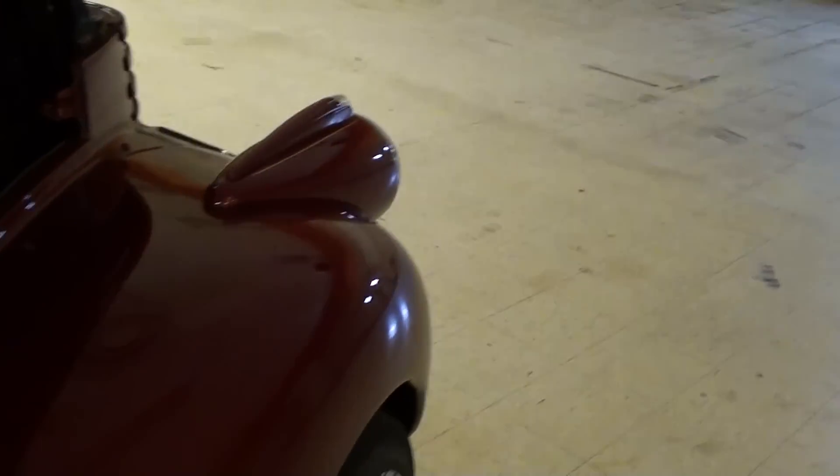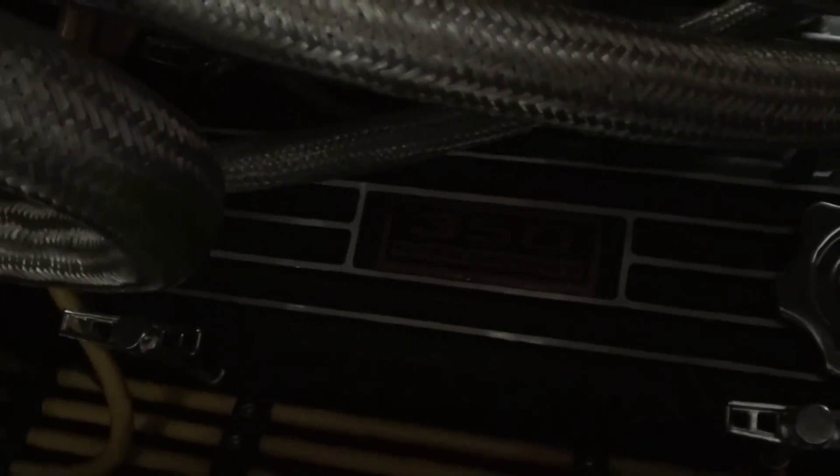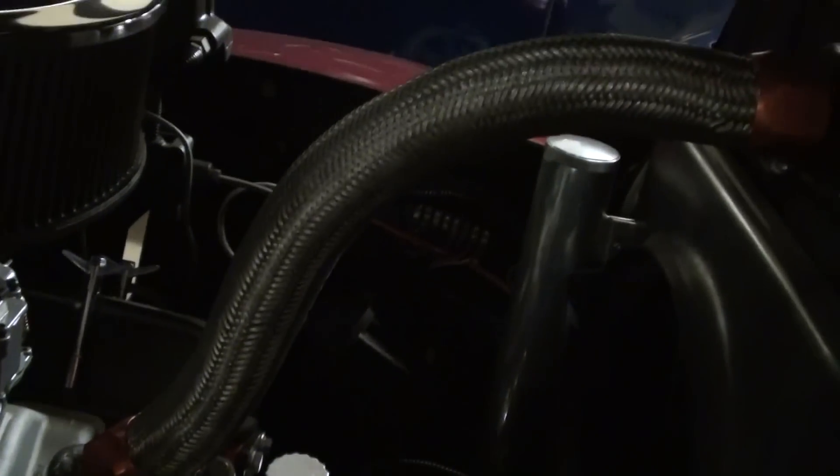Let's take a look at the other side of the engine here — I apologize for it being a bit dark, but you can see just how clean it is. Very sharp — all braided steel hoses. Just nicely done.